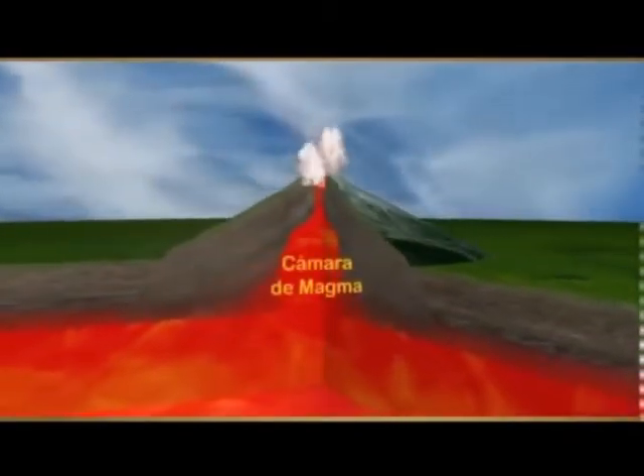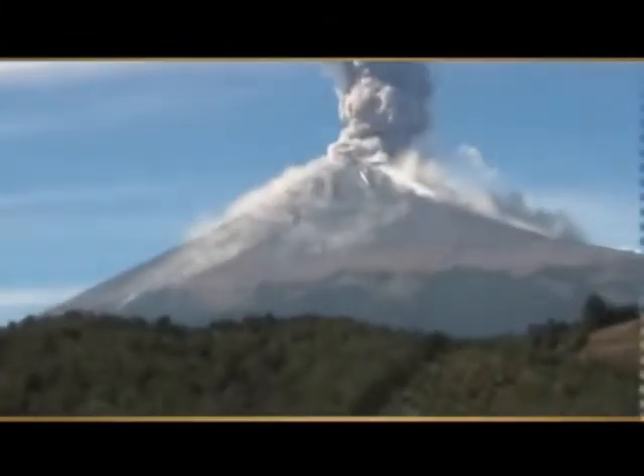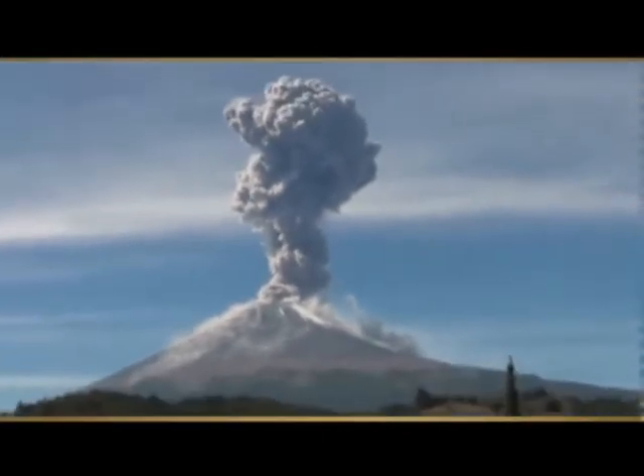Por el cráter salen diferentes tipos de materiales: las cenizas, la lava y los gases. La lava cae por las laderas del volcán y destruye todo lo que encuentra a su paso. Las cenizas y los gases pueden formar grandes nubes que originan muchos daños en zonas cercanas al volcán.